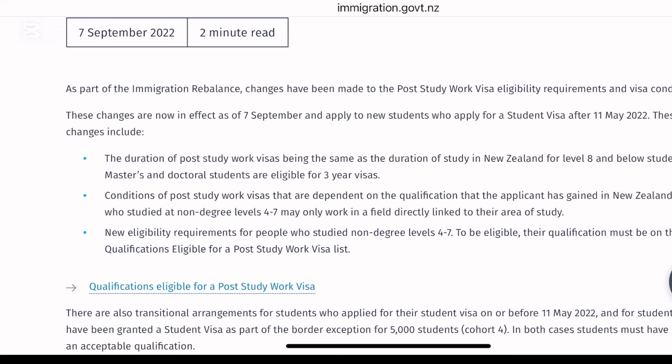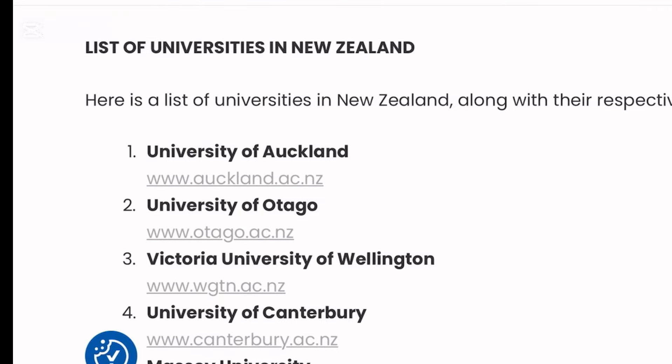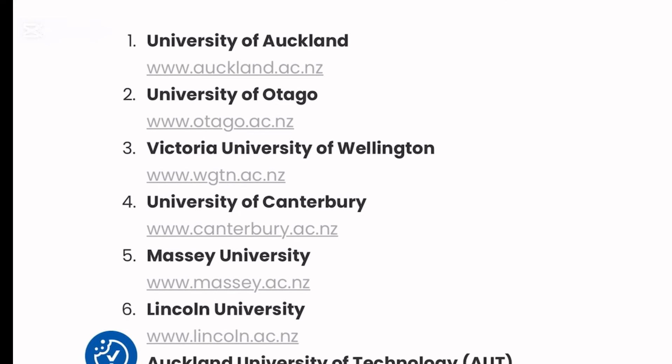Some of them are one-year programs — that's why we say it's cheap and easy. Now we're moving to show you the schools where you can obtain these qualifications. These are the popular universities in New Zealand that will give you postgraduate diploma and certificate: University of Auckland, University of Otago, Victoria University, University of Canterbury, AIS (ISMASI) University, and Lincoln University. Links will be provided.